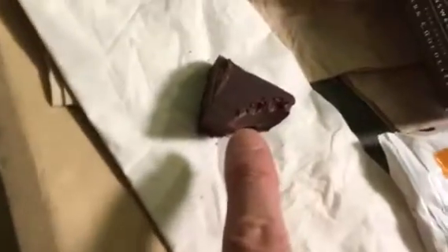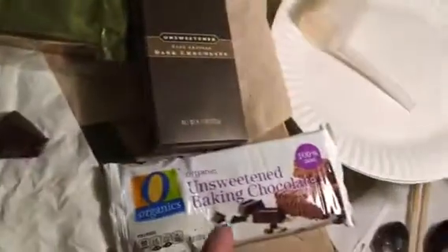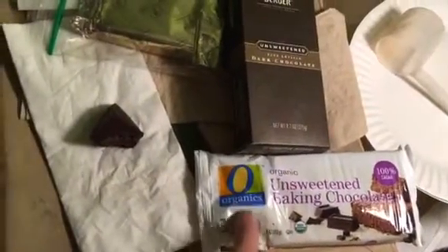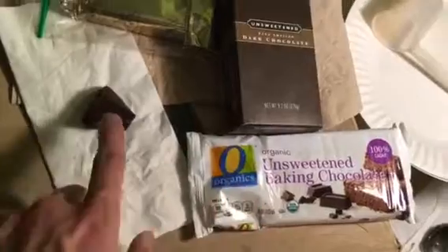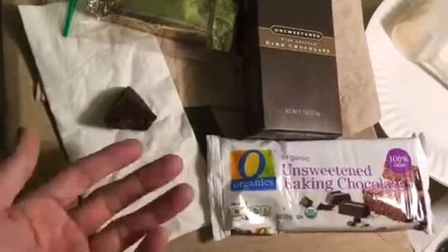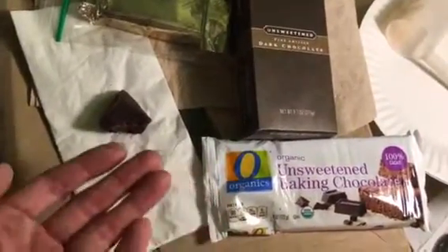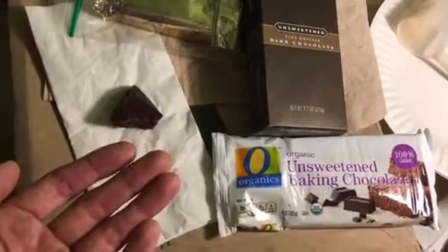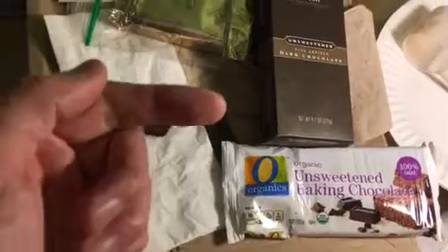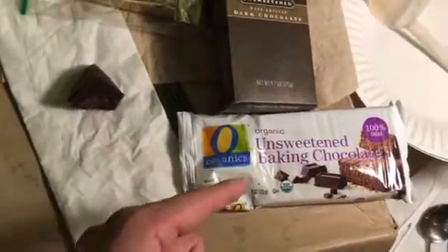Why though? I just took a bite of the Scharffenberger — you can see that. The texture on this is so much better, it's like creamy; the other one is kind of grainy. If I was eating a cookie or a brownie, which one would I prefer? I don't know — I haven't baked with it yet, so that's the next step. But by itself, Winner Organics wins again — undefeated champion.